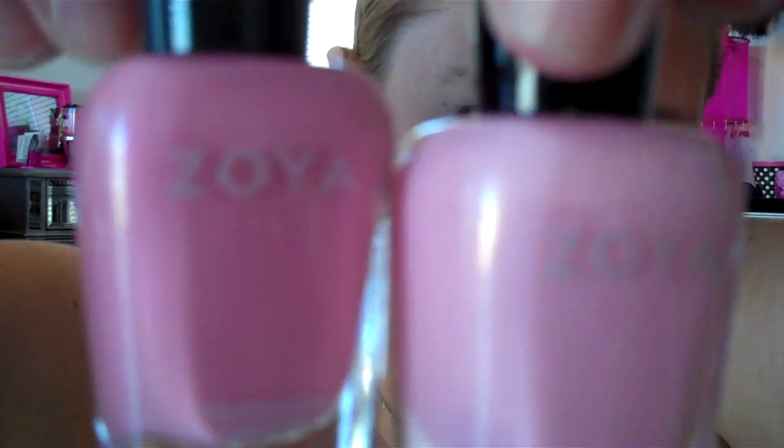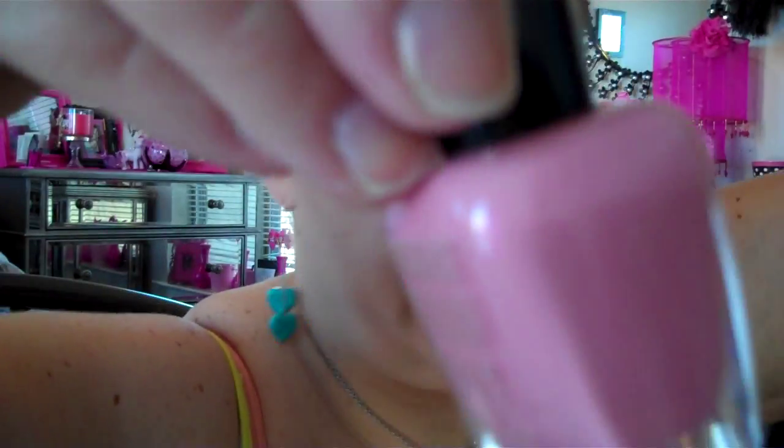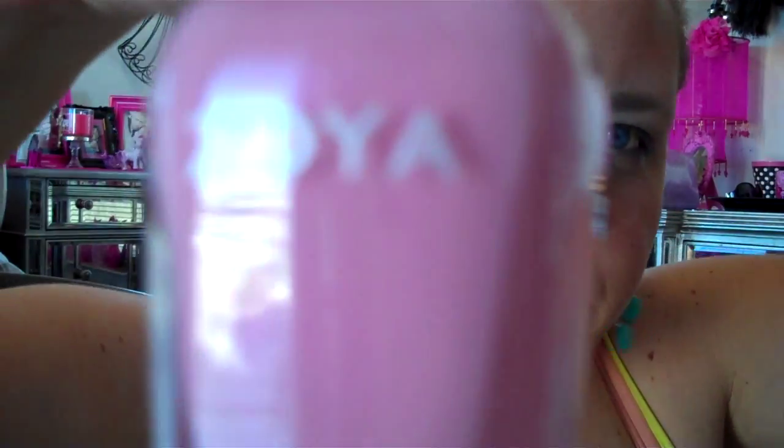Erica is like a baby pink with gold micro glitter. Barbie is about the same color — baby pink — a little bit darker but it has pink micro glitter. And I'm in love with the Zoya polishes. I love how they last. They are the longest lasting polishes on my nails.